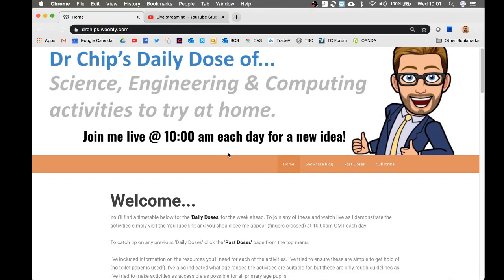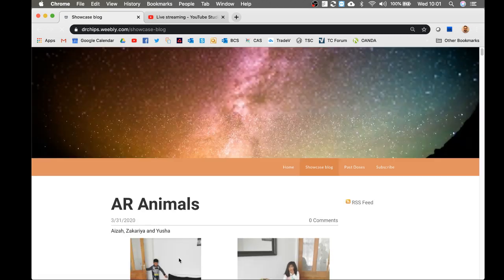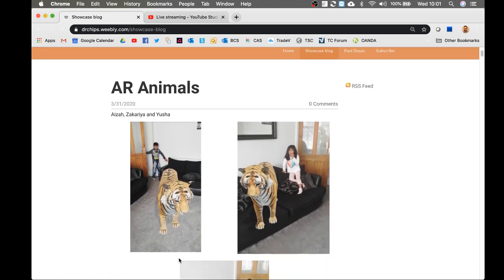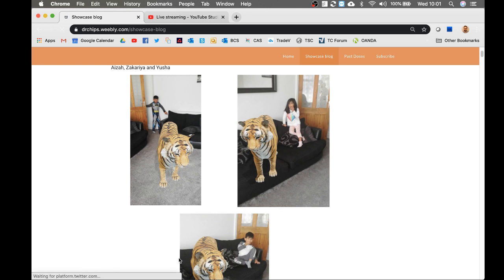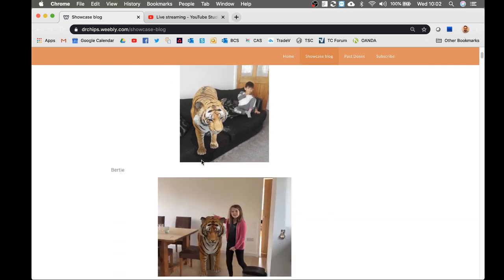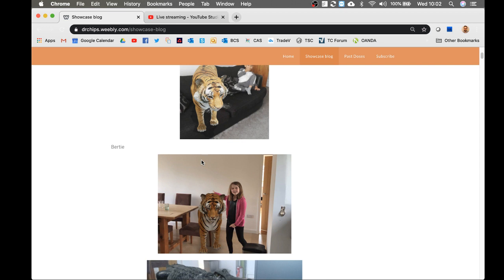Hopefully you can see the website. So first of all, let's jump onto the showcase blog and give some shout-outs to people that have been taking part. AR Animals first. Here we have Isa, Zachariah and Yusha with this huge tiger in their front room. And look, even Batman is scared of this tiger. You can probably think of a better adjective than that. Bertie — also a tiger that came to tea. Love this picture. Very well posed, Bertie. You've got it just right — it looks like you're giving this lovely big kitty a tickle on the back of the head.